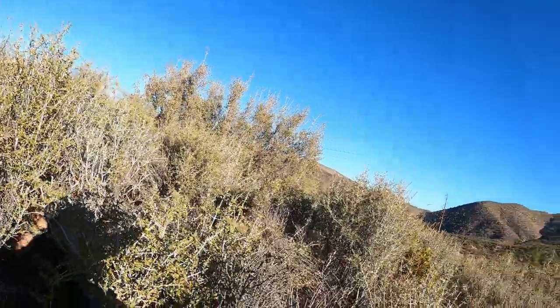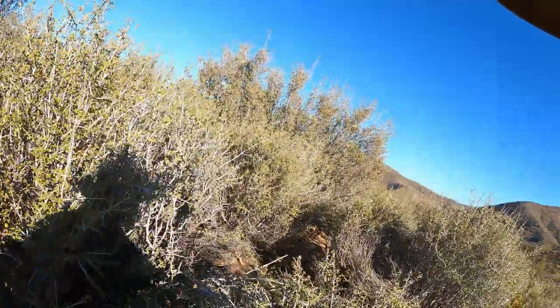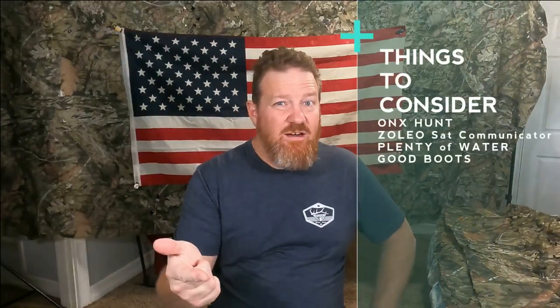The vegetation is mainly sage, oak, manzanita brush, and pine trees. Remember, while you're out there, consider having a satellite communicator like Zoleo, plenty of water, and good boots.